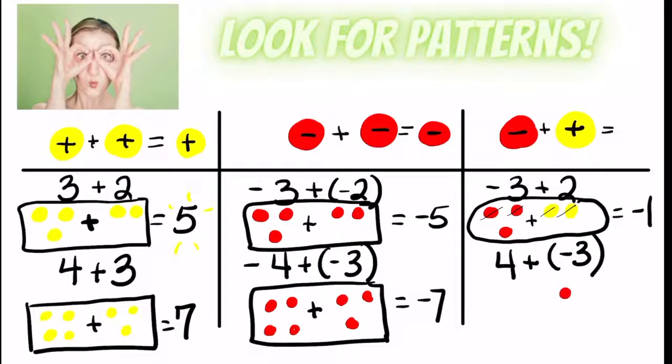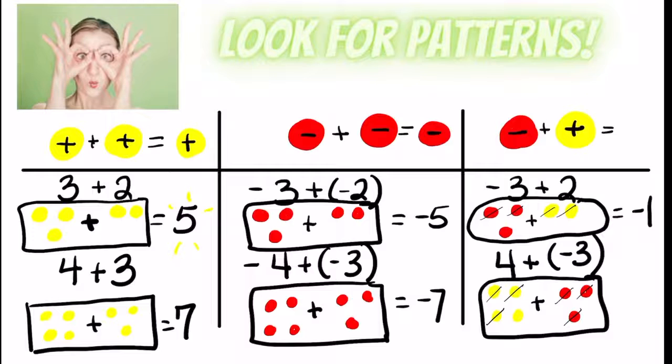So does that mean it's always going to be negative? Let's see. Here's negative three and here's positive four. I'm going to have zero pairs again, but it's not necessarily going to be negative. Three pairs are going to go away, and this leaves me with a positive one. It really depends — even though I'm adding, because of my zero pairs I'm losing counters. The sign depends on which integer is greater: do you have more negatives or more positives? Think about these patterns as we continue to practice adding integers.